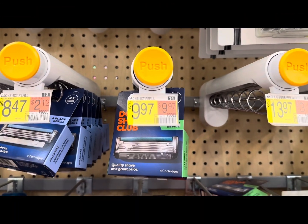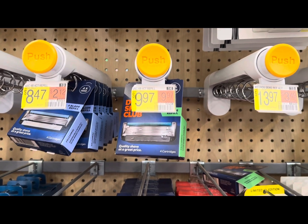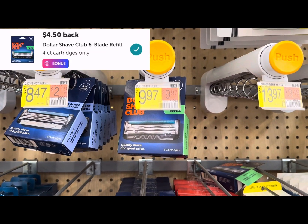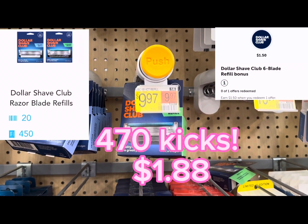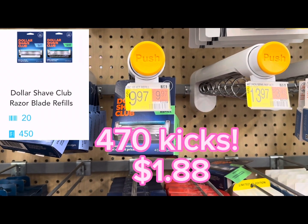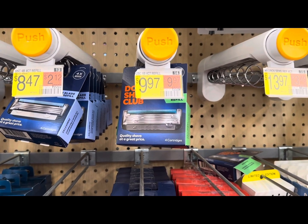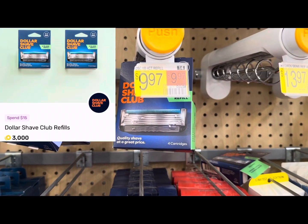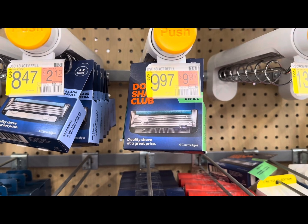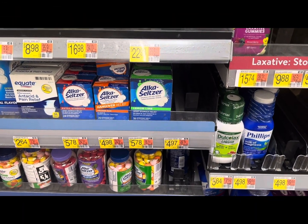Next I'm going to pick up this Dollar Shave Club six-blade refill — it's the four-count for nine dollars 97. You'll submit to Ibotta for four dollars and 50 cents back plus a dollar 50 bonus, then get 870 kicks on Shopkick. You'll get a total of seven dollars and 88 cents back, making it a cost of two dollars and nine cents. You'll also be tracking on Fetch towards a bonus — I think it's 3,000 points — but this alone won't be enough to hit that.